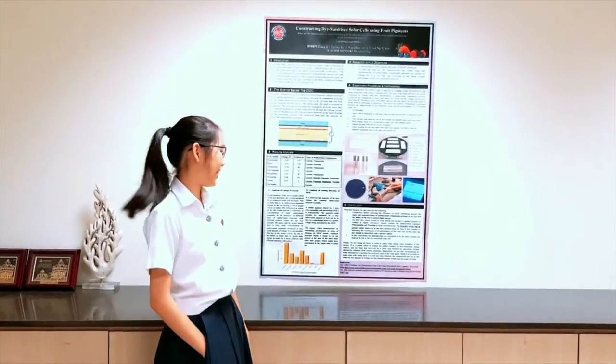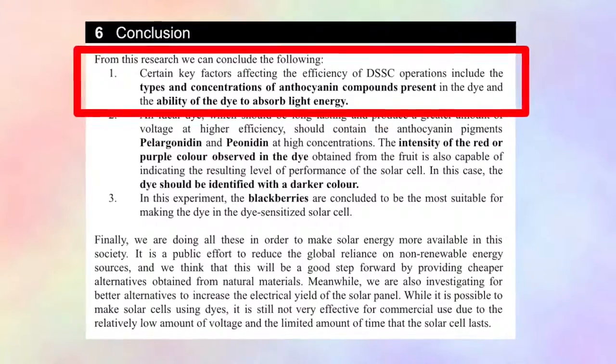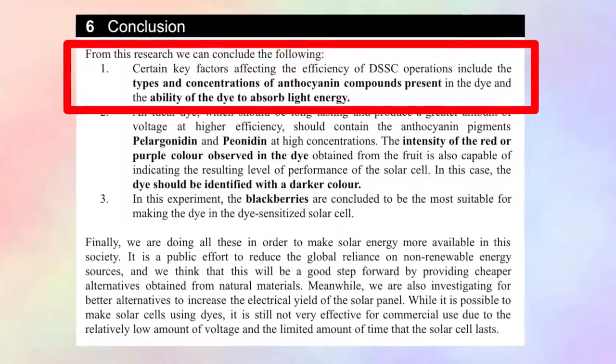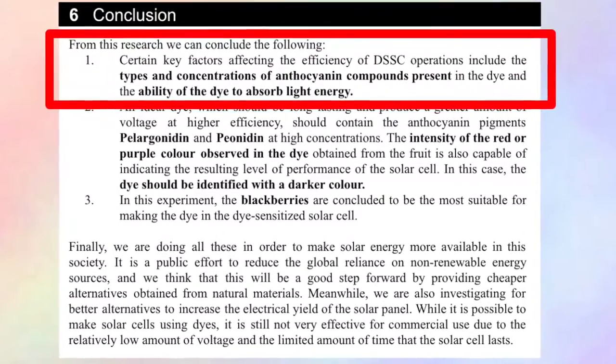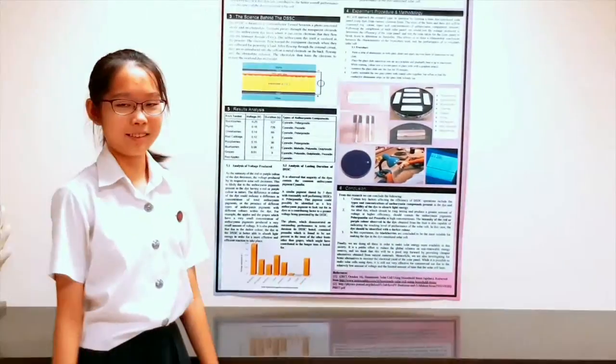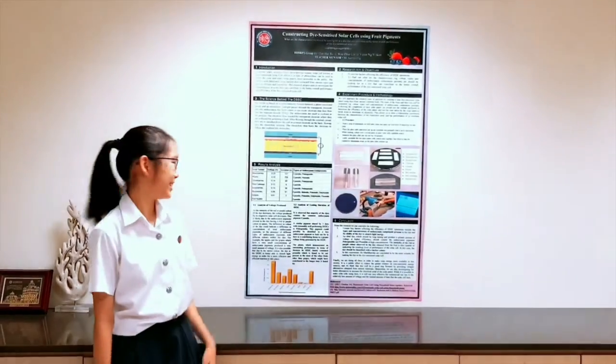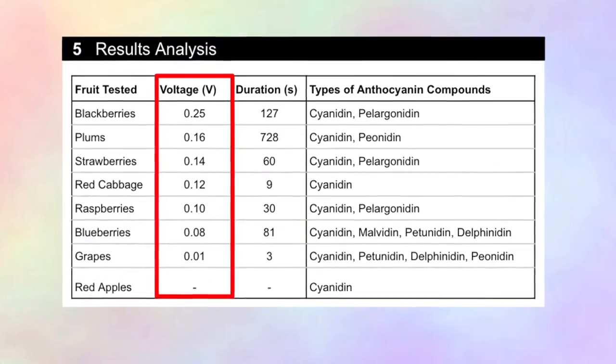From this research, we have identified that certain key factors affecting the efficiency of dye-sensitized solar cell operations include the types and concentrations of anthocyanin compounds present in the dye and the ability of the dye to absorb light energy. To further elaborate, let's look at the results obtained in the table shown here.